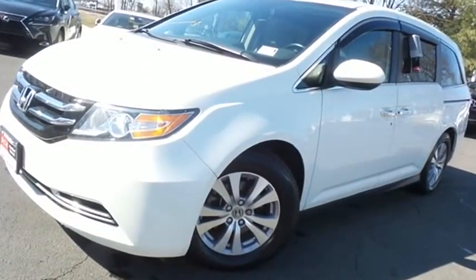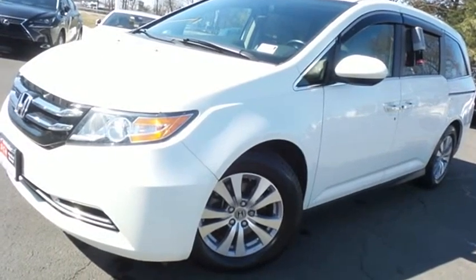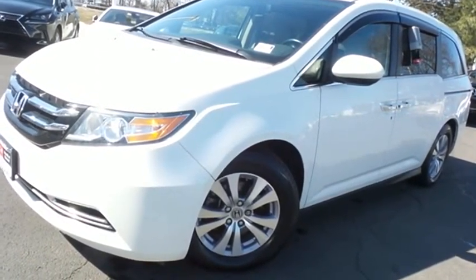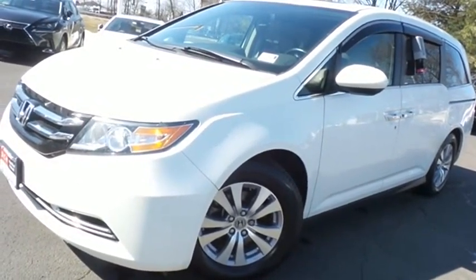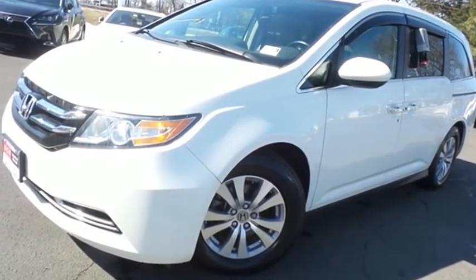Come down to Honda of Nanuet today and test drive this gorgeous, fully loaded 2015 DCH Economy pre-owned Honda Odyssey EXL with Bluetooth, reverse camera, blind spot camera, premium sound system, and only 84,000 miles.